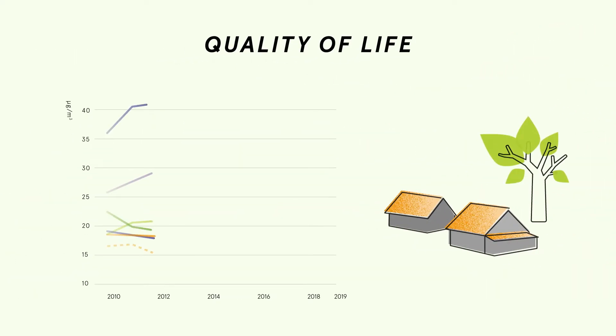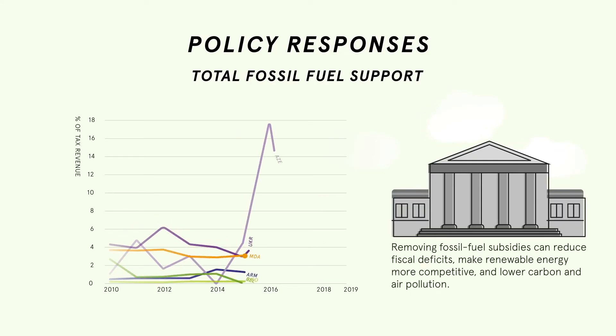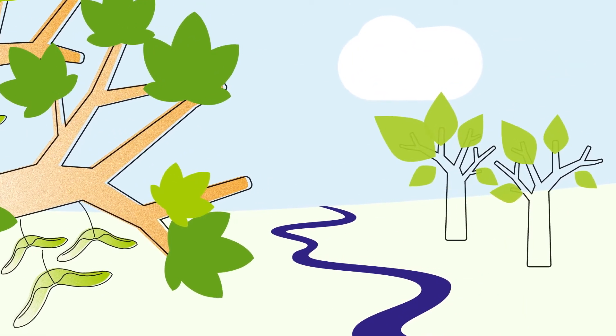How are these indicators used in practice? Azerbaijan, Moldova and Ukraine developed reports that show progress in greening their economies. The government of Moldova is using green growth indicators to make better informed decisions. Belarus and Ukraine included green growth indicators in regular statistical systems and reports. This is a good start, but more work is needed.